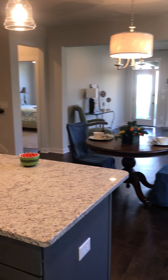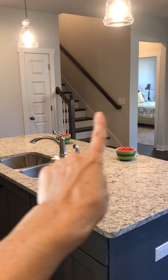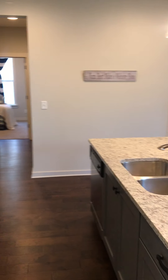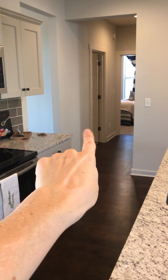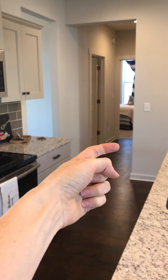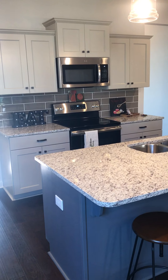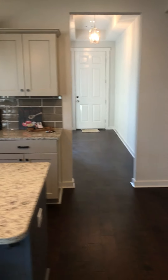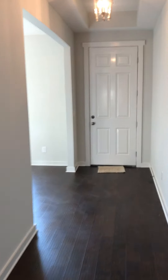This is your living area, this is your kitchen. Those are the stairs up to the bonus room. This is the entrance to the master, this is the entrance to the two guest bedrooms. The laundry room is right there and the bathroom is that way. That's your front door — just come back over here.